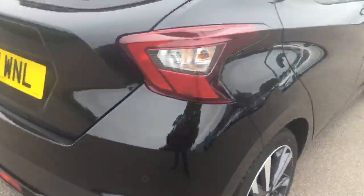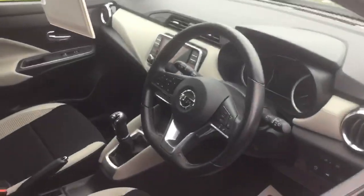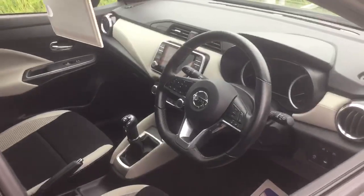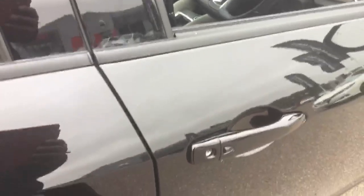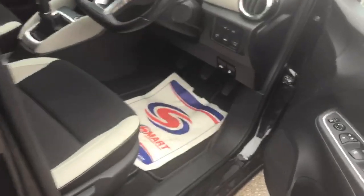The infotainment system inside the car includes sat nav, Apple CarPlay, and Android Auto. The car is also fitted with iKey technology, which means you can walk up to the vehicle and press the button here to lock and unlock the vehicle, saving you from getting the key out of your pocket or bag.